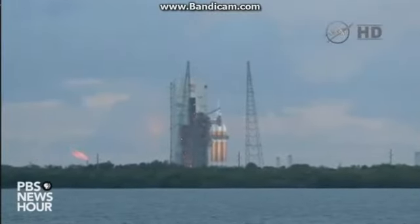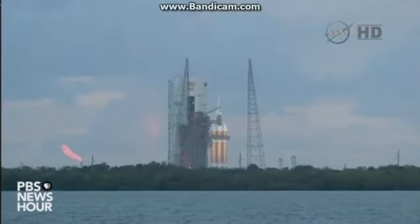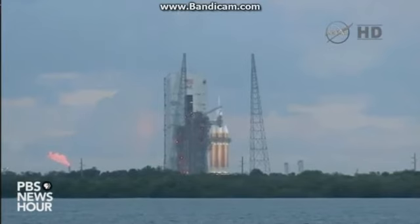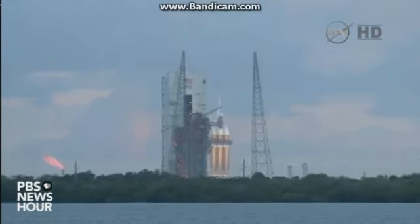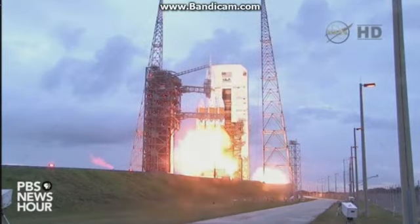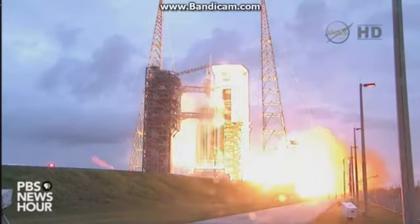20 seconds. 15. Rope ignition. 10 — the igniters have been lit. 9. 8. 7. 6. 5. 4. 3. 2. 1.